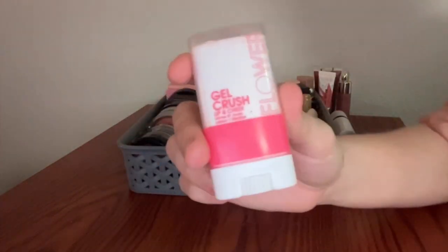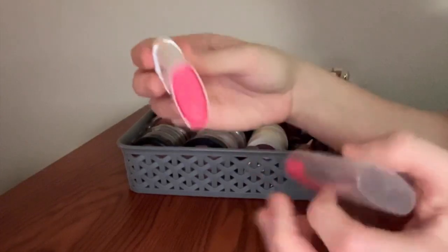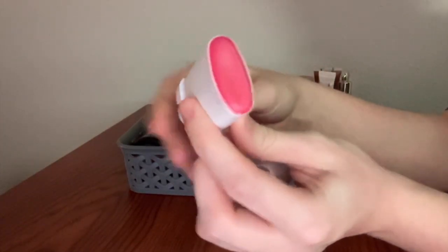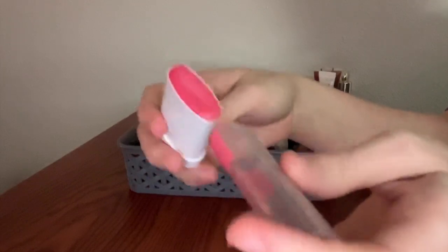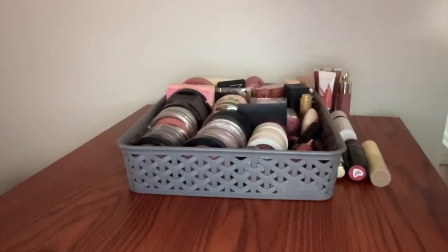Next, I have the Flower Beauty Gel Crush Lip and Cheek. Mine is in the shade Raspberry Crush. I enjoy this a lot. It's a nice cream formula, really thin, blends very easily, beautiful color. I'm gonna try not to harp as much as I do in some of my other collection videos because otherwise we will literally be here all day.